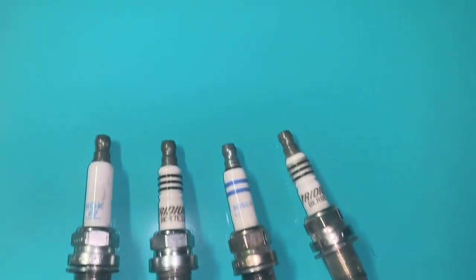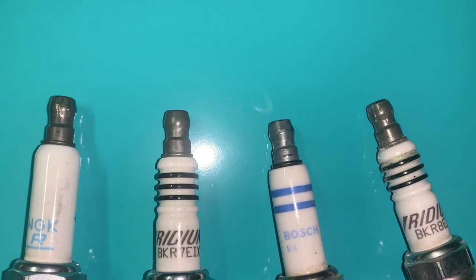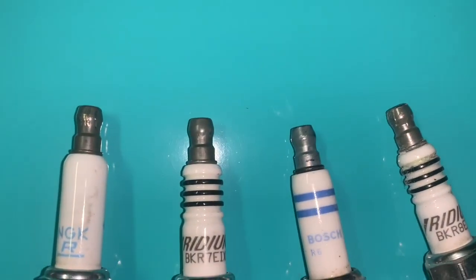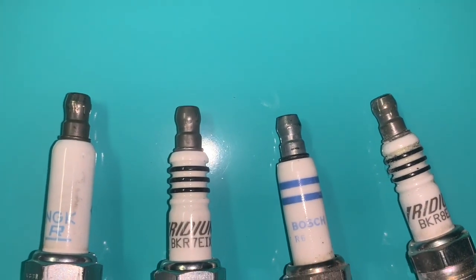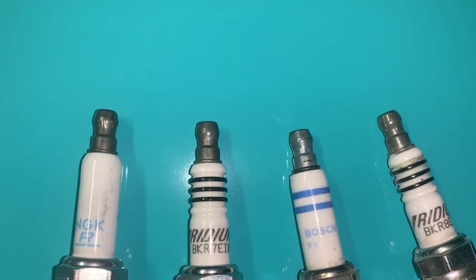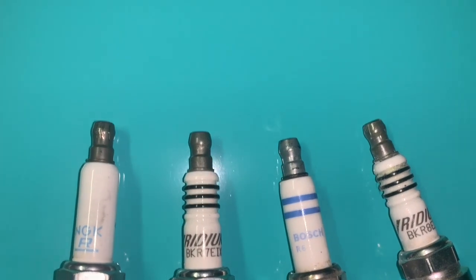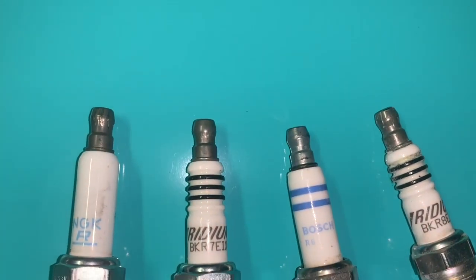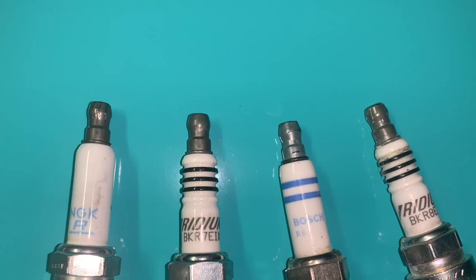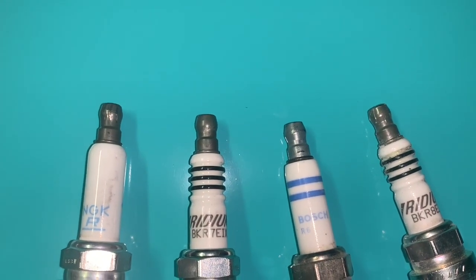What's up, YouTube fam — your boy Bruce back with another video. I'm going to get straight to the point on this one. I have a tuned car, and a lot of people have tuned cars, and there's this big debate on which spark plugs work the best. I'm just going to give you my experience.